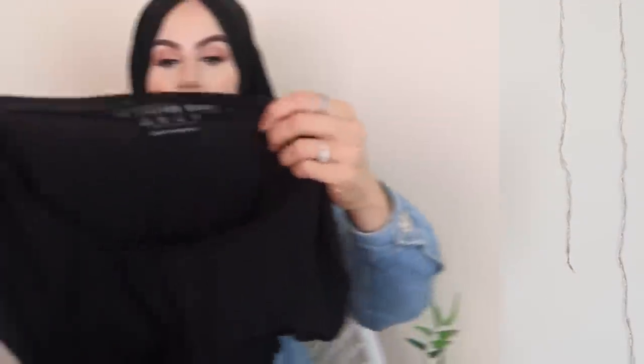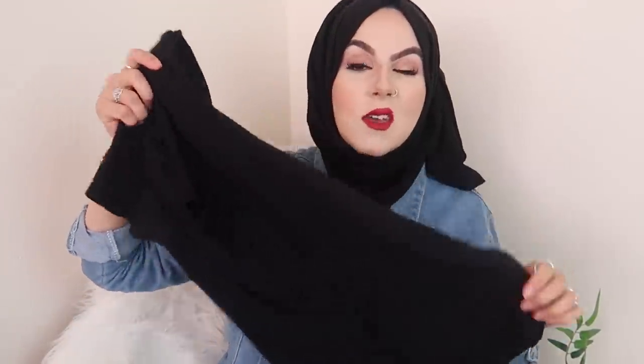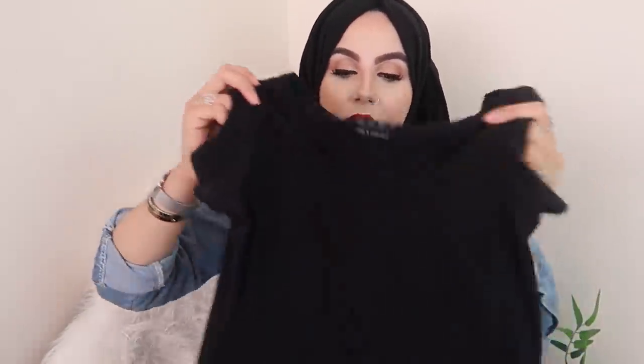The next item is just a basic black tee. I always pick these up in Primark — I got this one in a size eight. They're perfect for layering under jumpers and they only cost about two pounds. Primark is perfect for your basics like leggings, vests, and tees — they're really the one for essentials.